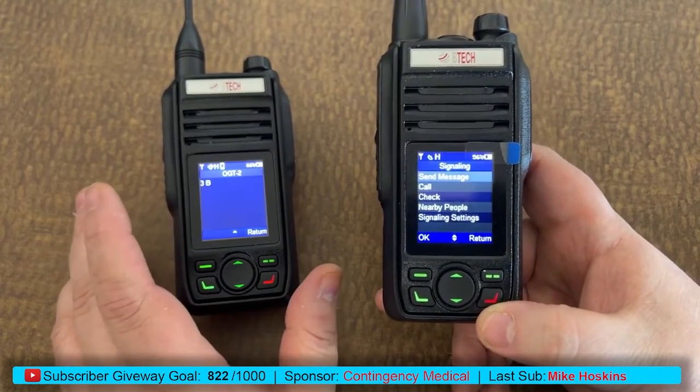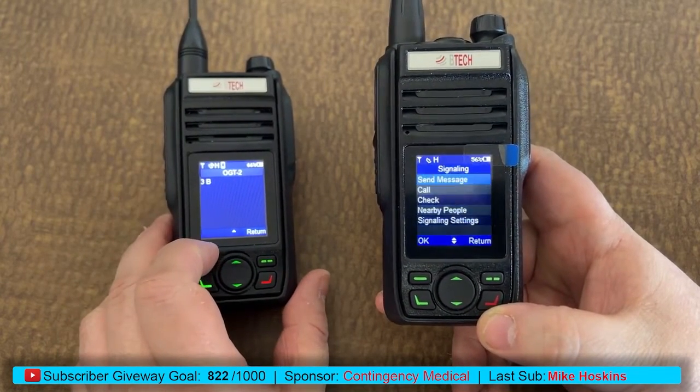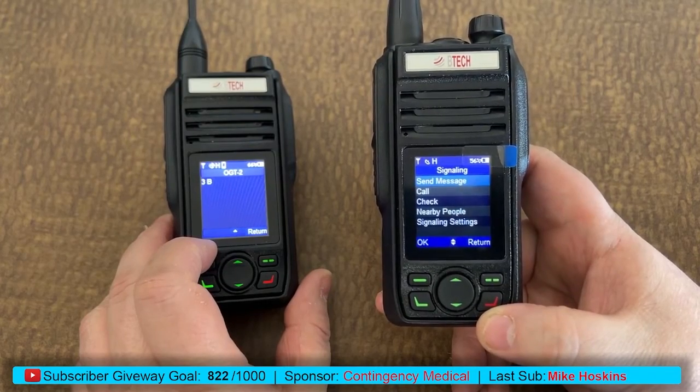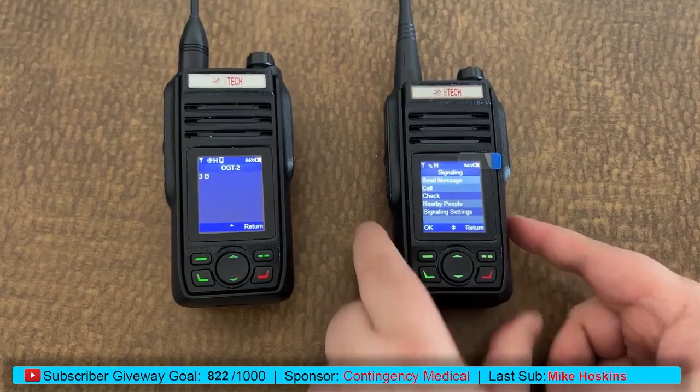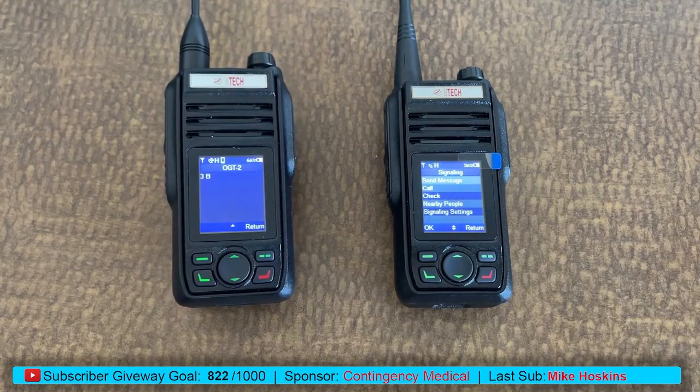So there is a quick way to send messages back and forth. There are some other options, such as call check, that we're going to look at in this operator series going forward. I just wanted to do a quick video on how to send text messages back and forth between radios without any additional devices needed. So if you have just the radio — no phone, phone dies, whatever — you can still be in communication with your partner that has the GMRS Pro.